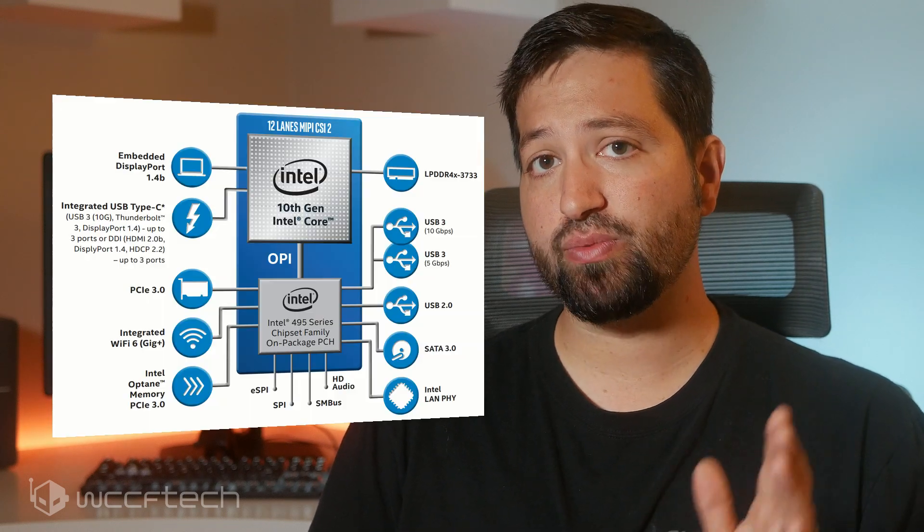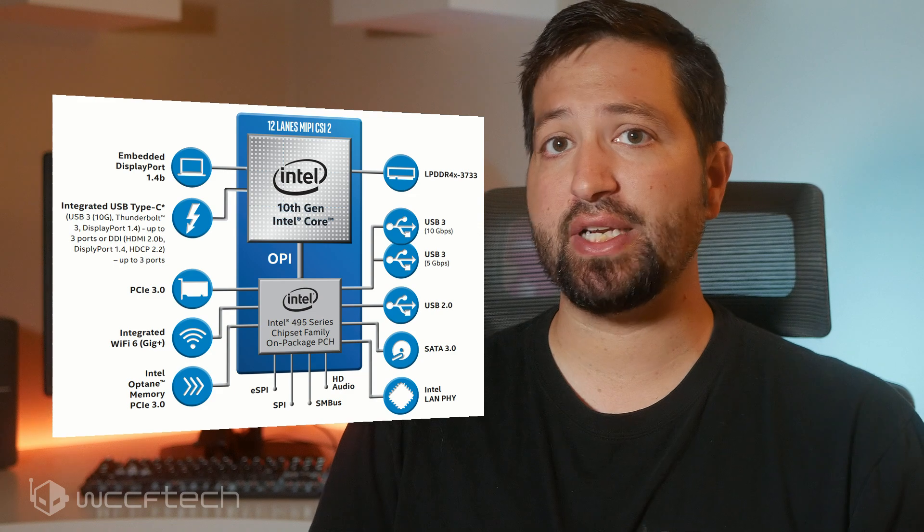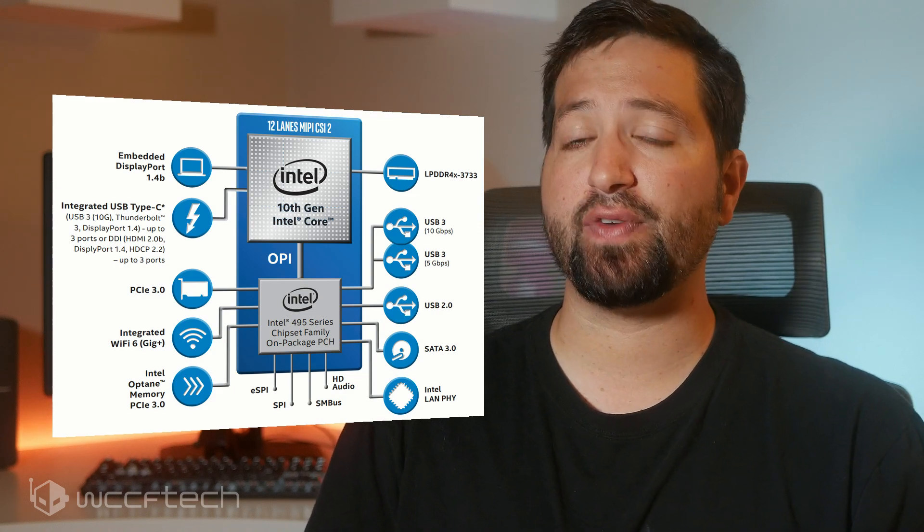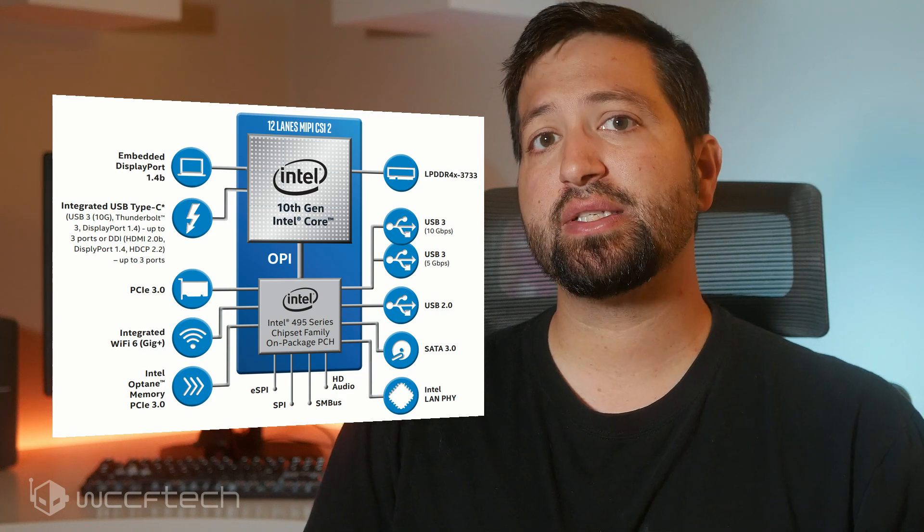In addition to all the details, the datasheet also lists a new socket for the 10th generation lineup. This new socket is rumored to be the LGA1159, which would mean no compatibility with existing LGA1151 motherboards. This also means we'll be looking at a new chipset — Intel already has the 400 series chipset ready for their mobile platform, so we should be expecting the Z490 series on new motherboards. There is also native support for DDR4-3200 memory, which is an upgrade over DDR4-2666 on the existing Coffee Lake Refresh lineup.